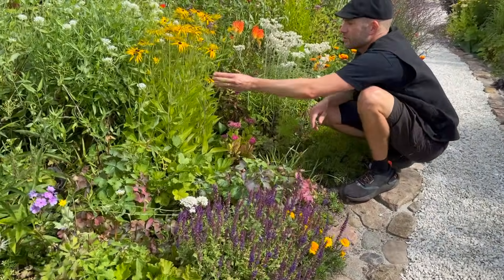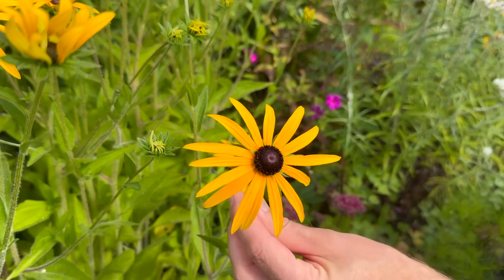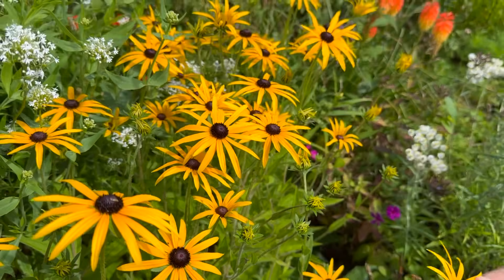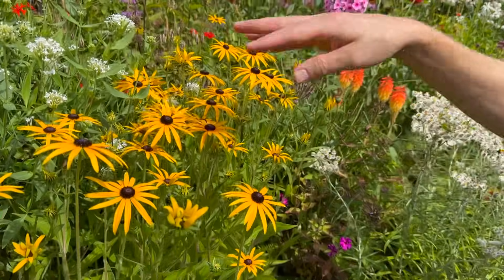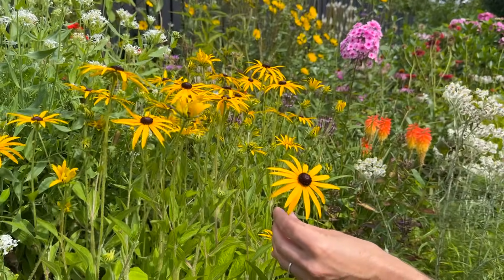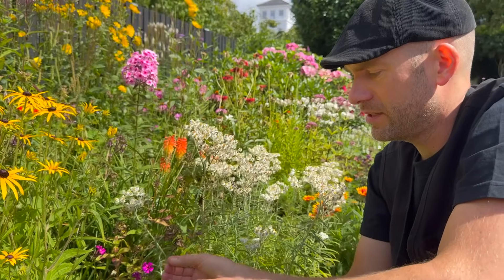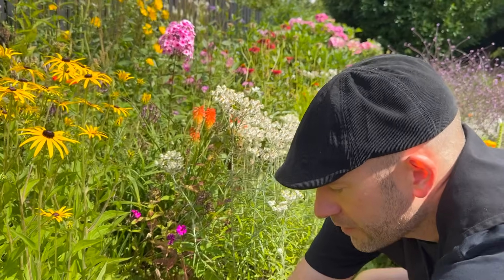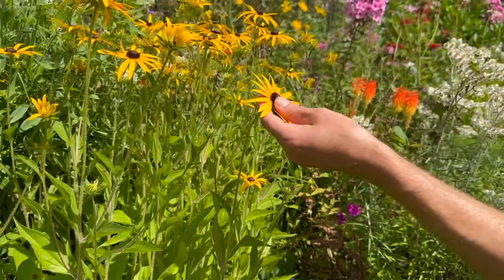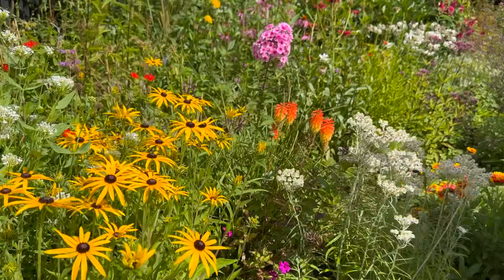Here's a Rudbeckia that just started to flower — I love this yellow one. It really gives a pop of color, and the dark center creates a nice contrast against the other perennials in the back. It flowers for weeks on and off in indirect sunlight, is really drought tolerant, and spreads with side shoots so you'll eventually get more. It's also easy to propagate by seed — a really nice perennial for late summer.